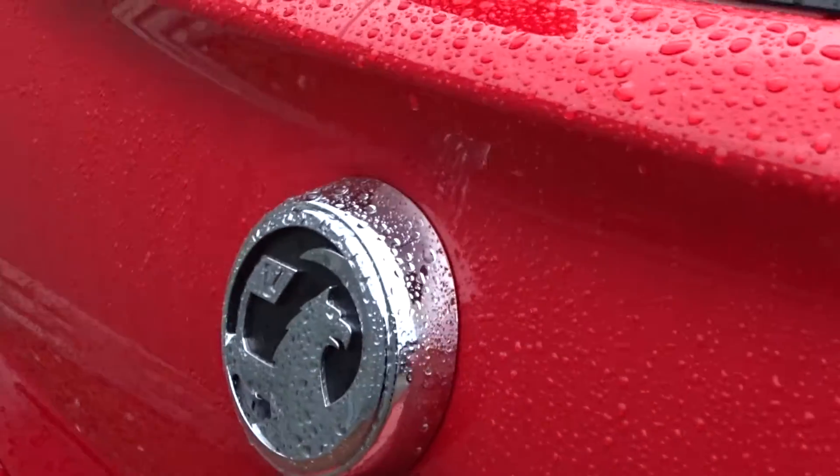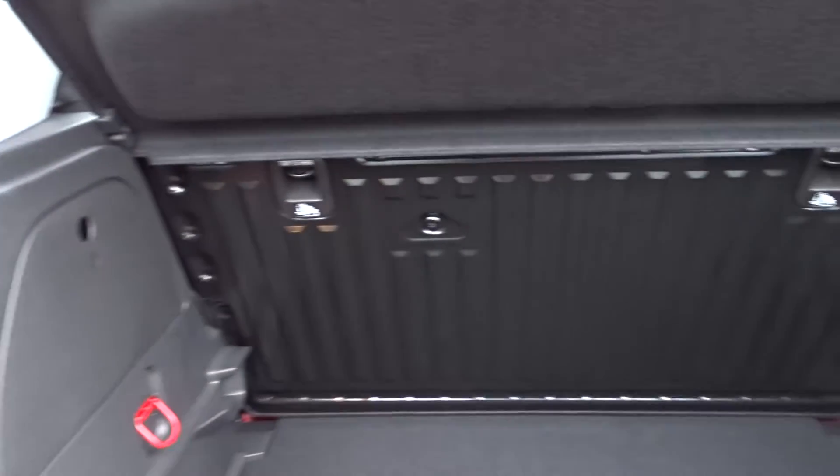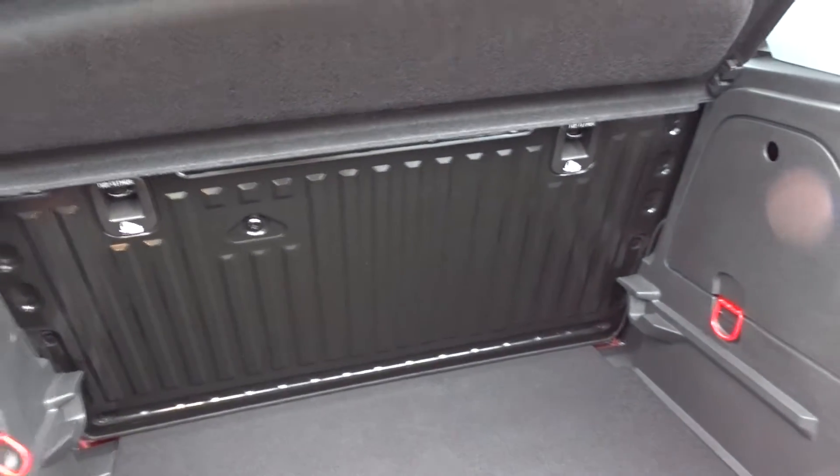It's got an excellent boot-sized area which comes complete with a folding rear bench seat with ISOFIX fittings on the rear for extra security when fitting child seats.